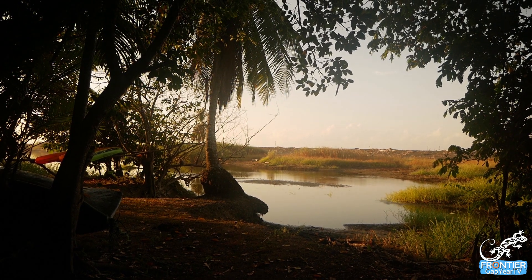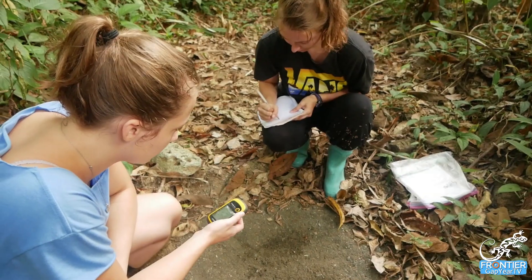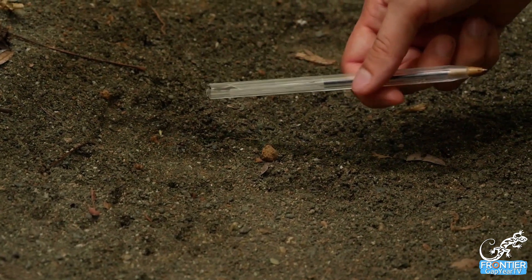A couple of times a week one of our staff members will go out on a survey with a couple of volunteers, and we're looking for any signs of animals — so that would be footprints, which is the most common occurrence, or if we see any hairs or scratch marks on a tree, or of course if we see the animal itself.